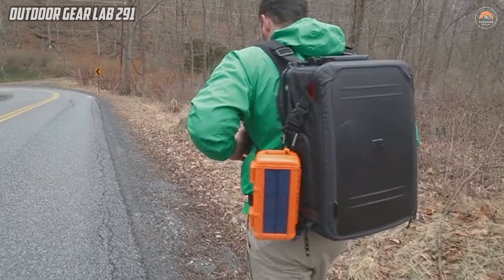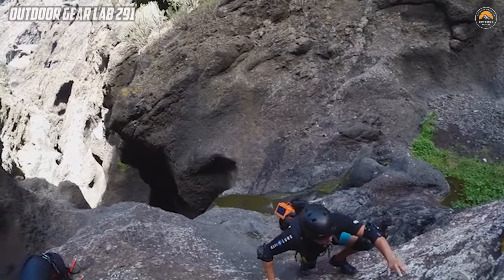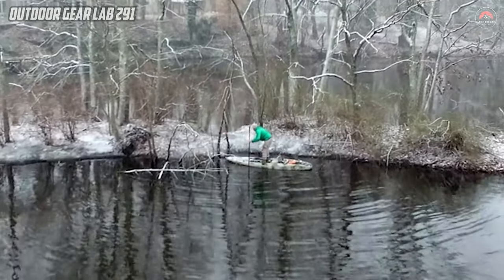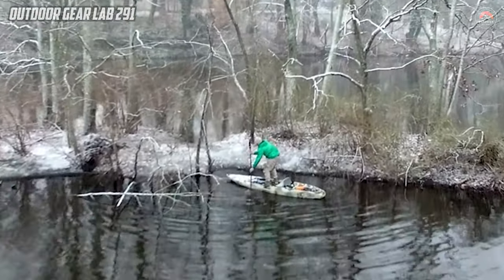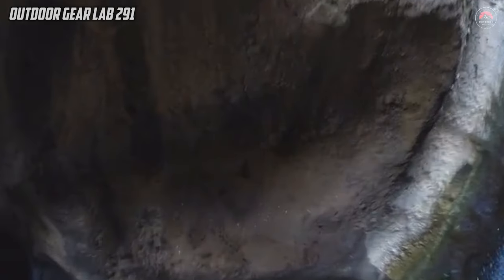The dry box feature ensures that personal belongings remain safe, clean, and protected from water, making it an ideal companion for hikers, campers, and explorers. Additionally, the integration of a water-activated sauce beacon adds a crucial safety element, providing users with peace of mind in emergency situations.